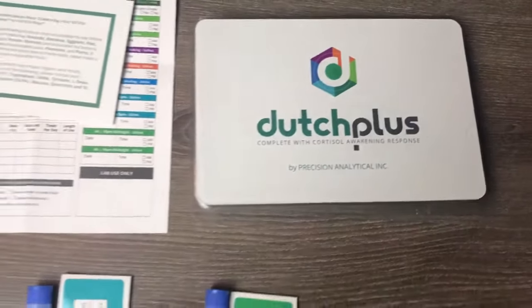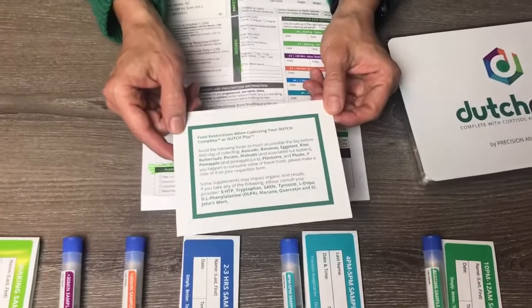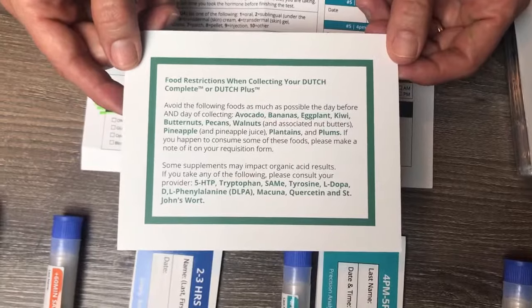These are the Dutch Plus test kit instructions. First, I want to point out the food restrictions when collecting for your Dutch test. This information is in the test kit — you'll need to read that.